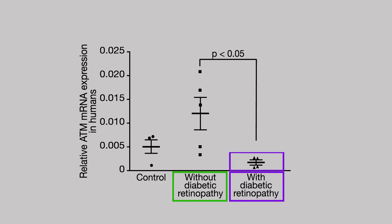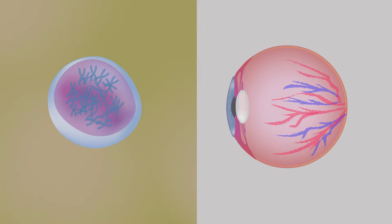had lower expressions of ATM and other genes involved in the cell cycle and DNA repair. These findings provide the first evidence that ATM is critical for preventing diabetic retinopathy.